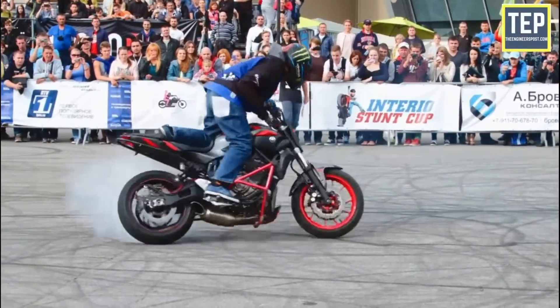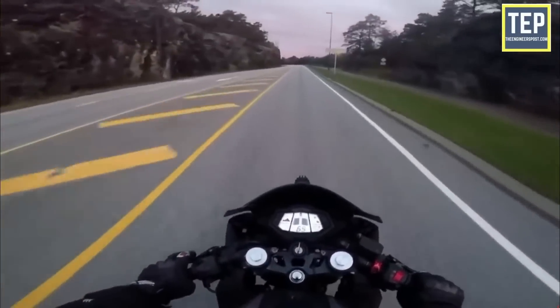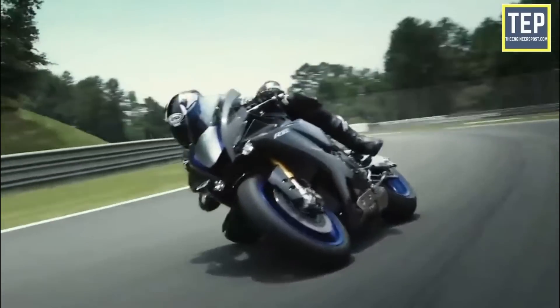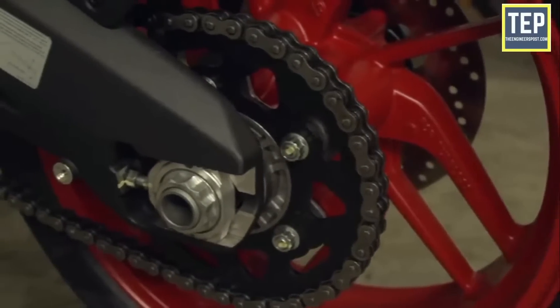Riding a motorcycle is indeed a blast, especially when you have an open stretch of road ahead and a series of bends. But ever wonder what makes these motorcycles fun? This is where the engine takes most of the credit, but it is the drive train that puts the power from the engine down on the track.